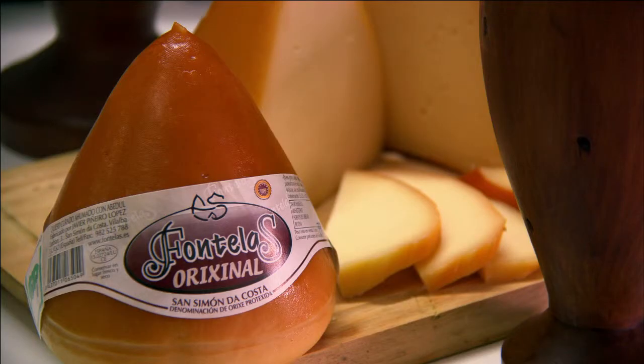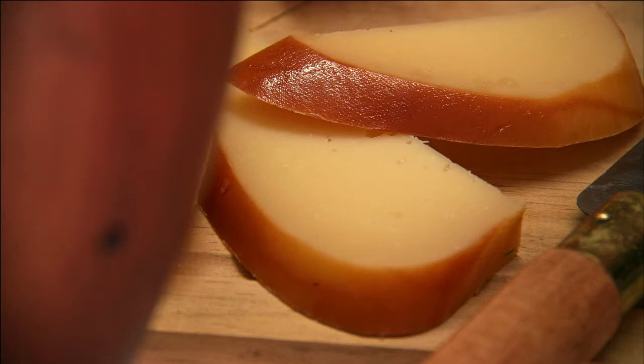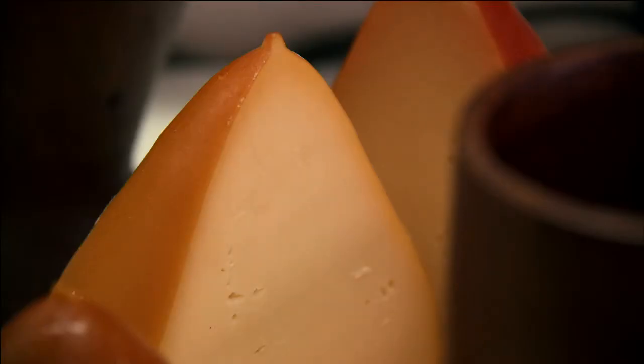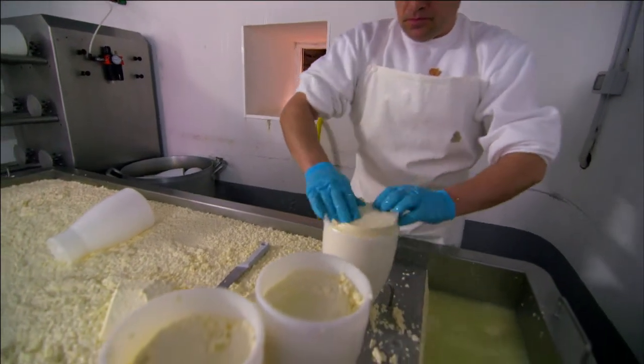This labour intensive production process was one of the reasons that production of Saint-Simon almost disappeared. But since it was awarded DOP Origin Protection Status in the 1990s, this traditional glyphian benchmark is making a comeback.